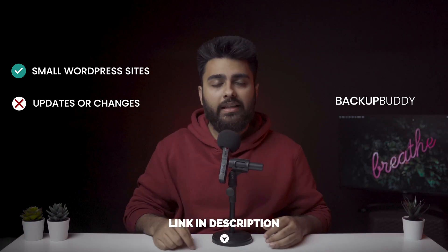Our conclusion is that Backup Buddy's free WordPress backup version is sufficient for a small WordPress site without too many updates or changes. I'll add a link to their site below in case you're interested. Number three: UpdraftPlus.